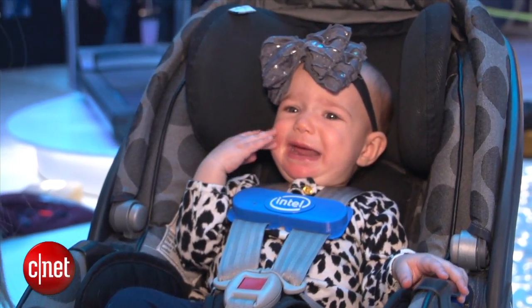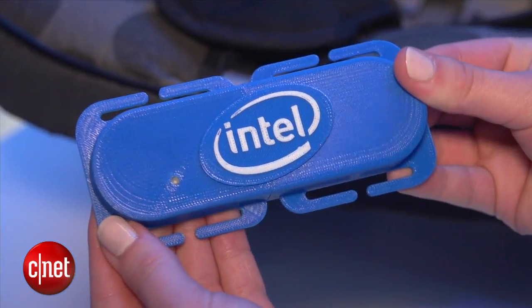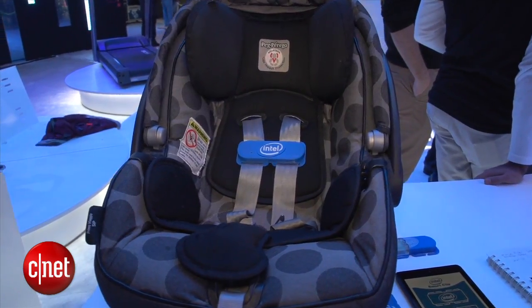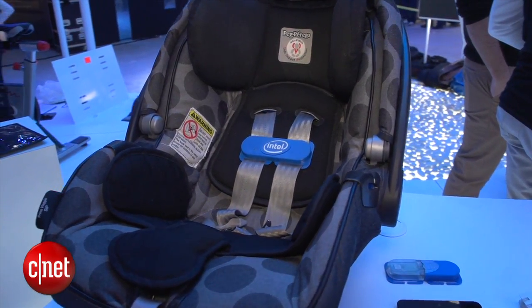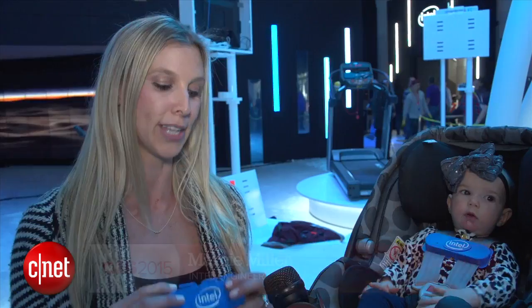Car seats will soon have a new way to protect babies. Intel's Childminder soft clip is designed to alert parents that their baby is still fastened in the car seat so the child is never left behind. It has Bluetooth communication to a cell phone app, and sensors that detect whether it's clipped or unclipped.